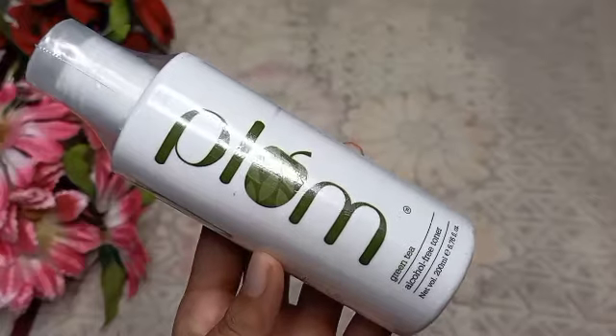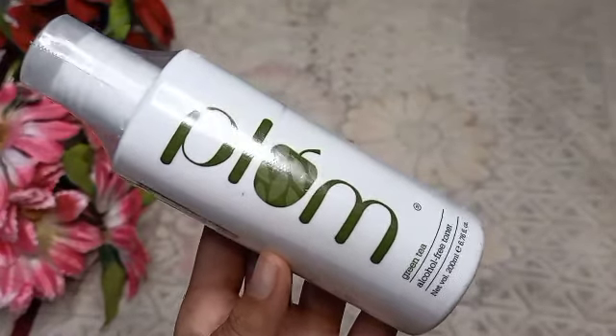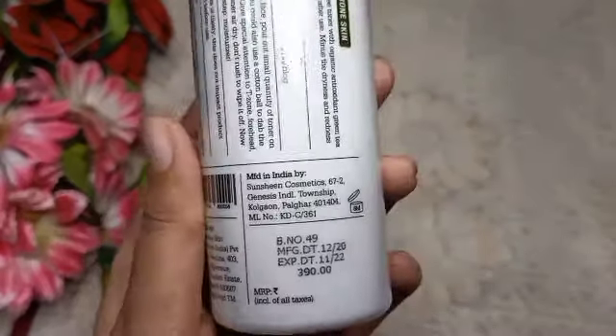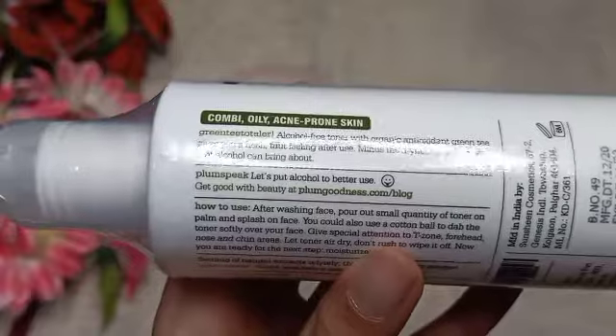Next I have is the very famous Plum Green Tea Toner. It is an alcohol-free toner. I have not used it yet — before buying I thought it was 100ml but it is actually 200ml, so it is a very big bottle and is affordable. The price is Rs. 390 but you can get it for around Rs. 300. I can't say much about this product since I haven't used it yet.